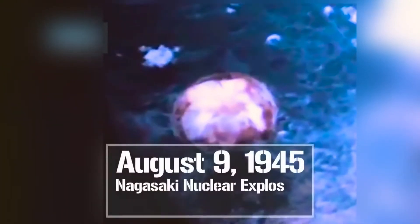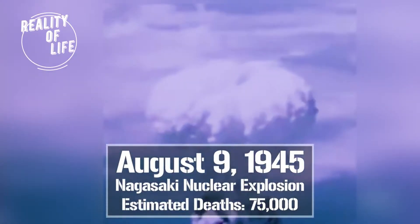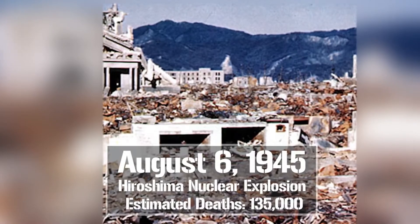August 9th, 1945 — the Nagasaki nuclear explosion. August 6th, 1945 — the Hiroshima nuclear explosion.